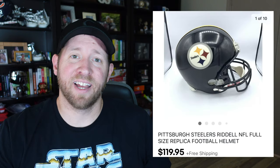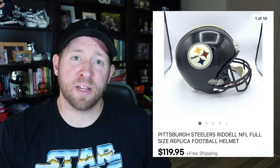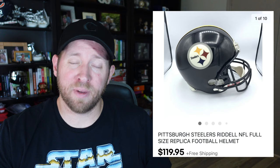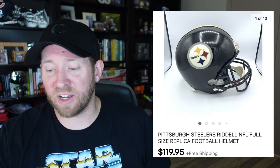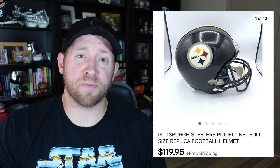I also sold a Riddell Pittsburgh Steelers helmet. I had about eight dollars into it and sold it for $120 free shipping. This is a replica — it doesn't have real padding inside, so it's not wearable, but it's a nice collector's item for the man cave. This is the third helmet I've found and sold. If you find any NFL or college helmets, check the comps, and even if there are none, pick them up at a good price because you can set the market.